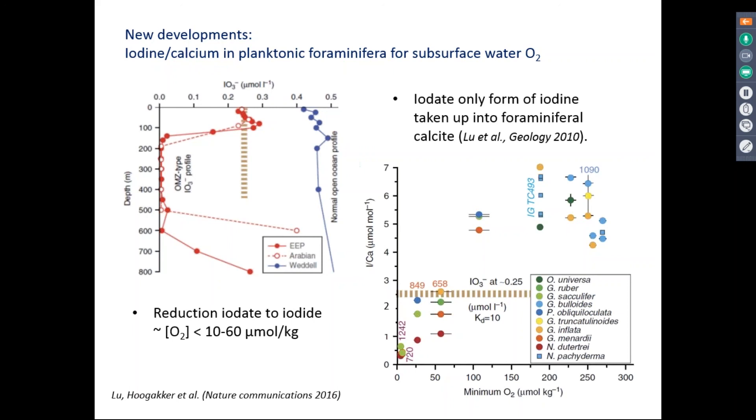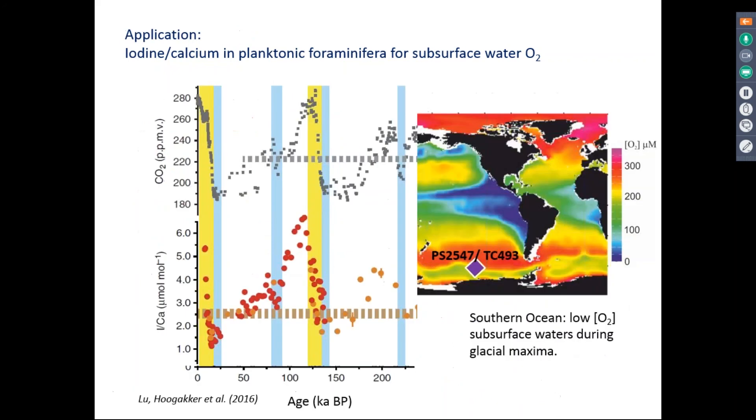Planktonic foraminifera from the North Atlantic and solid ocean show quite high iodine-calcium ratios corresponding to high oxygen concentrations, while samples from the Eastern Equatorial Pacific and Arabian Sea show really low values corresponding to low iodate in the waters. Application of this proxy on a core in the Southern Ocean produced interesting results: during the interglacial, we find high iodine-calcium ratios in planktonic foraminifera, but during the glacials we see much lower values, suggesting that subsurface waters there were of much lower oxygen concentration than they are today.